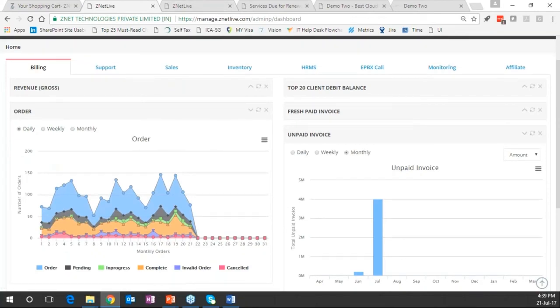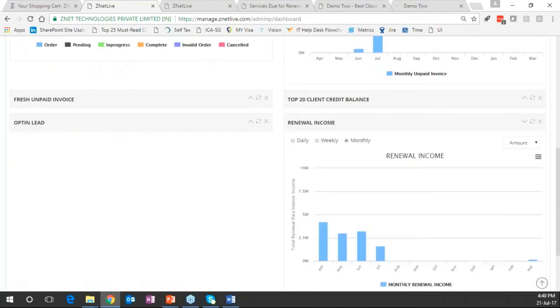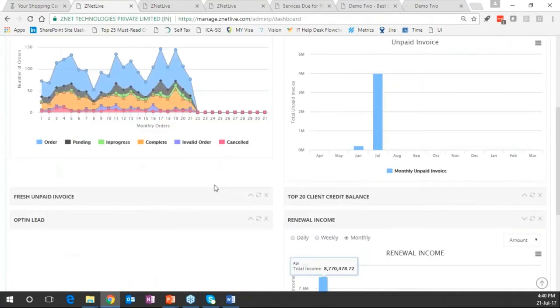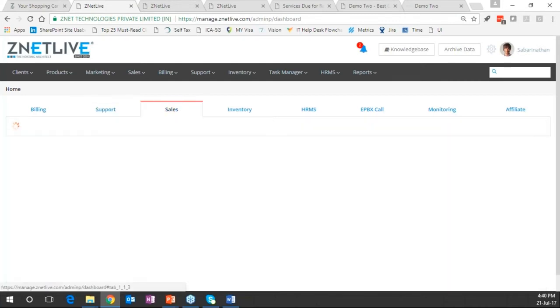Looking at renewal information really helps with chasing customers for renewals. The renewal income report is used by the finance department to start renewal conversations. From a support module perspective, you as a provider can look at all support tickets logged and the maximum reported issues.